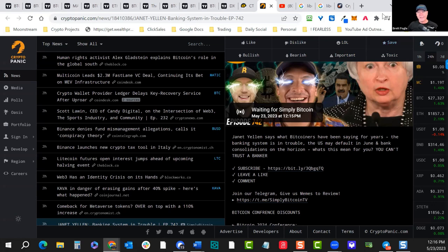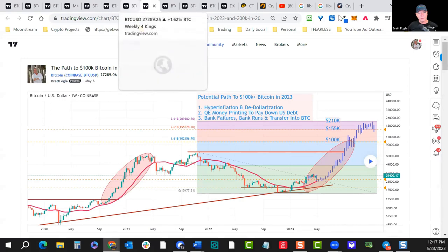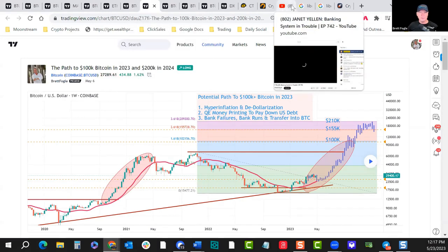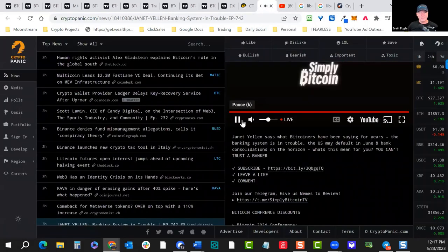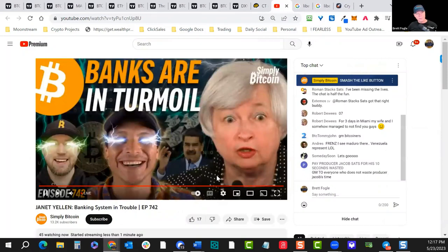Make sure your funds are in FDIC-insured banks. We're going to talk about a trifecta scenario for Bitcoin running to $100,000 sooner than later — not saying it's likely, but the perfect storm: a big run on the banks, de-dollarization and hyperinflation, plus a third factor. The third factor is if we start quantitative easing and printing to pay down our own debt. Banks in turmoil — that's the big story this week.